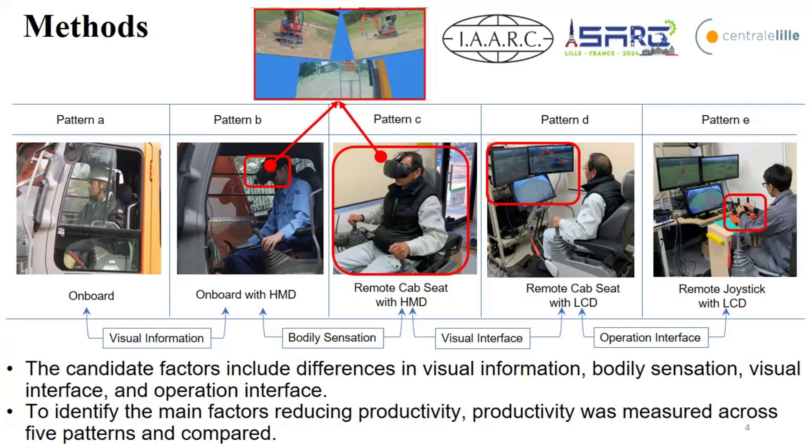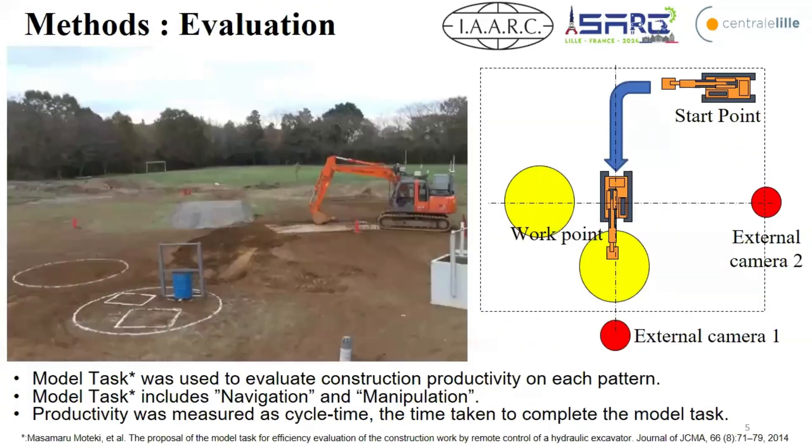In Pattern C, the operator rides the machine but sits in a remote operation system cab seat with a head-mounted display. The difference between B and C is body sensation, like vibration or sound. Pattern D has operators switch to an LCD monitor, so the difference is visual interface. Finally, Pattern E changes the control to a small joystick controller. To evaluate construction productivity across each pattern, we use model tasks developed for quantitative excavator operation assessment, measuring cycle time.